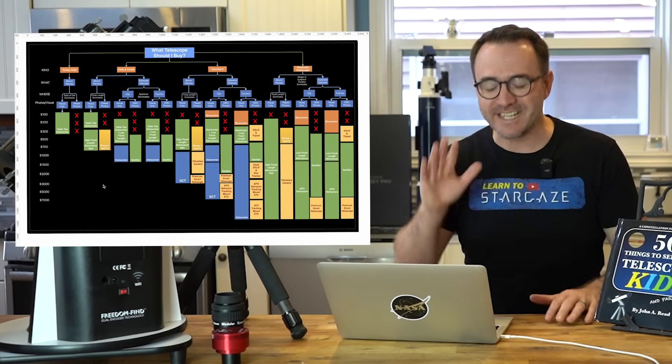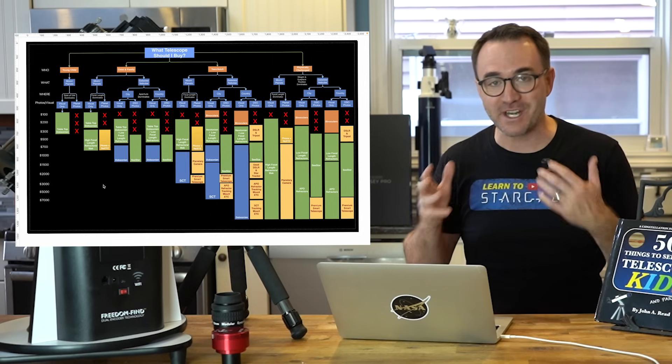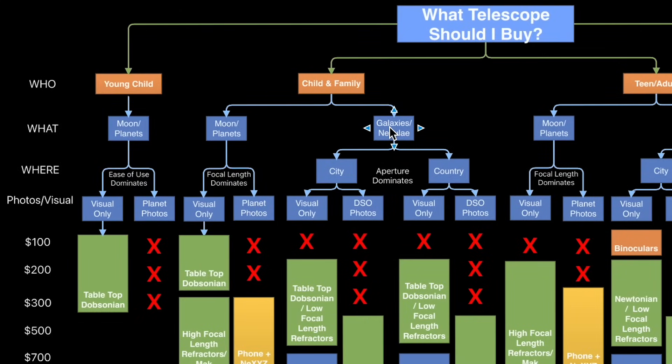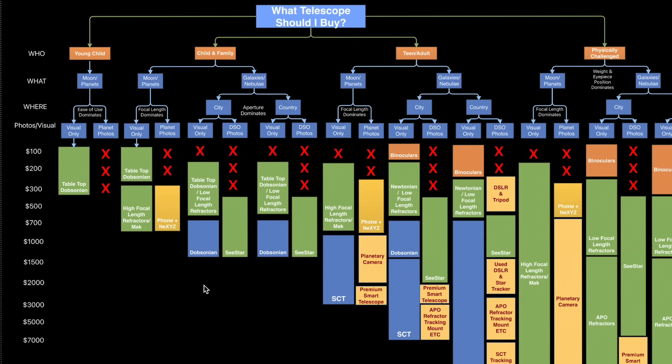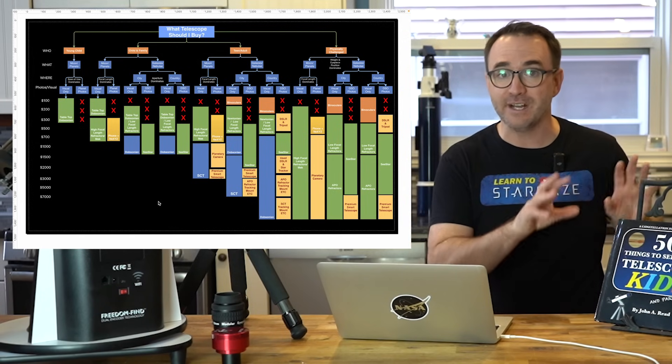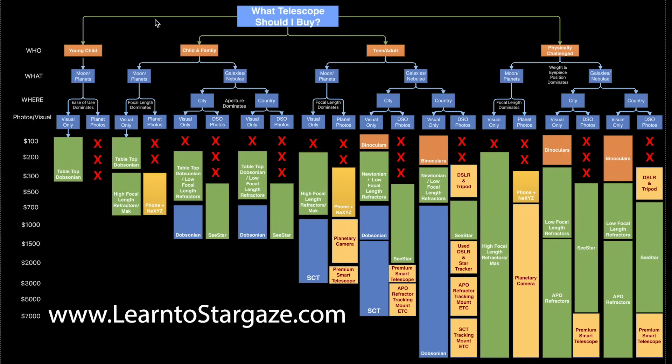Here's the flowchart that explains the calculus every astronomer must do when asked: what telescope should I buy? This chart breaks down who is getting the telescope — a young child, child or family, teen or adult, or someone physically challenged. What are they looking at — the moon and planets, or deep sky objects like galaxies and nebulae? Where are they observing from? For the moon and planets it doesn't matter, but for deep sky objects it makes a big difference. And what hobby — just stargazing, or astrophotography? Following the chart down, we can look at budgets from $100 up to $7,000. I'll post a link in the description where you can download this chart.